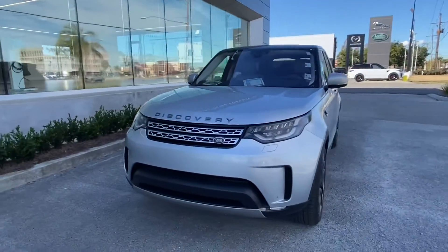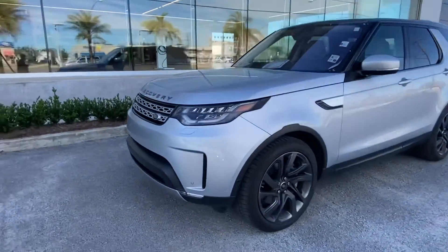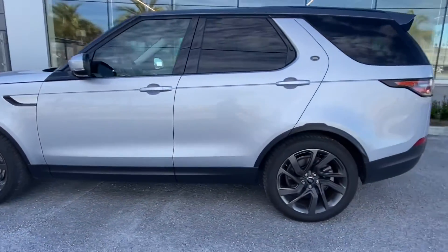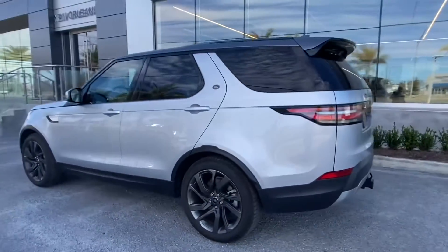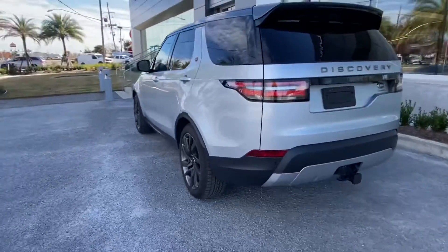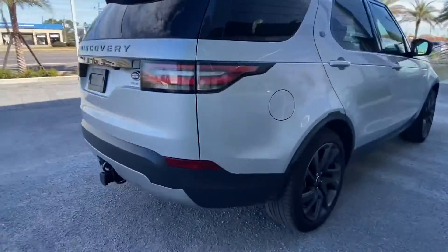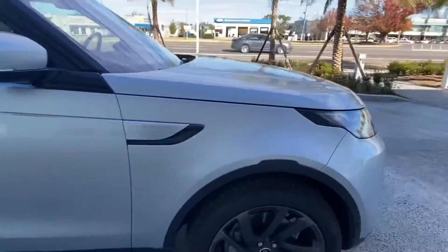Thank you for choosing Prestige Jaguar and Land Rover for your next vehicle purchase. Today we have our certified pre-owned 2019 Land Rover Discovery HSE with a gorgeous Hakuba Silver exterior. The vehicle has nice matte black rims and 33,000 miles. Let's go take a look at the interior.